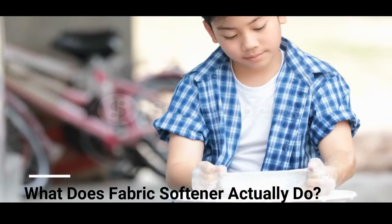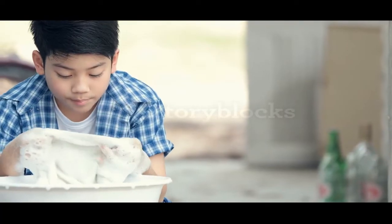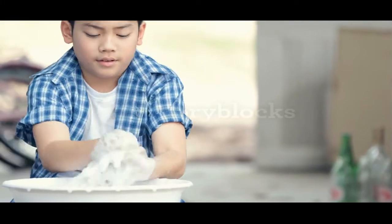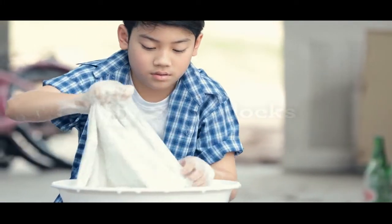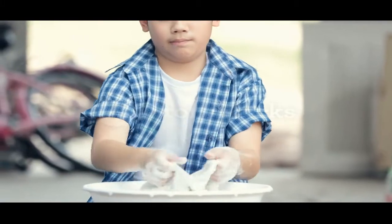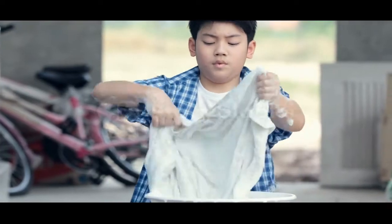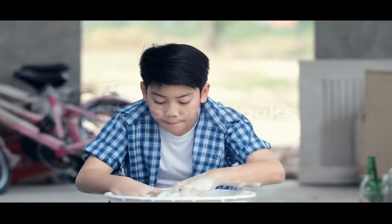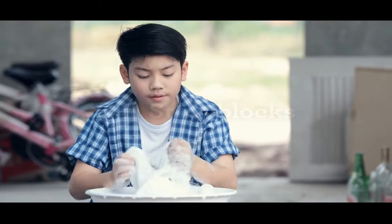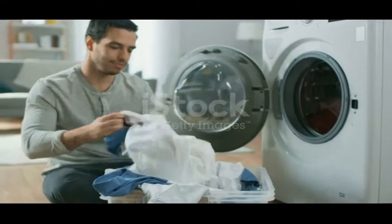Laundry day usually involves hampers full of clothes, a heavy container of detergent, and a fabric softener like Downy or Snuggle. While some people consider the latter indispensable, others think that fabric softener makes little difference in the final laundry result. So what does fabric softener actually do? Fabric softener is intended to keep your laundry soft to the touch, reduce wrinkles, and add a clean scent.